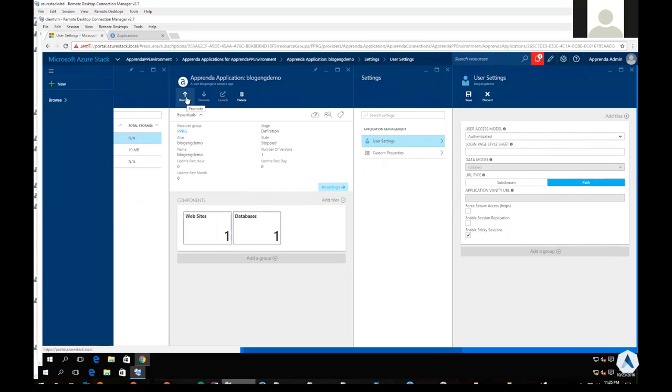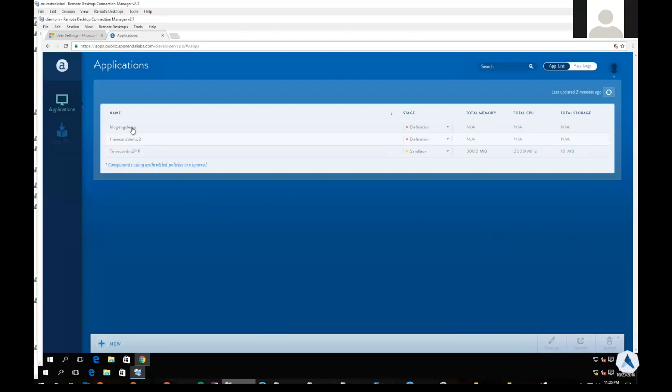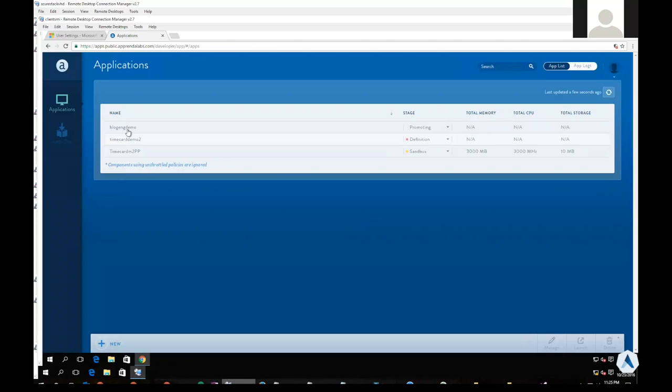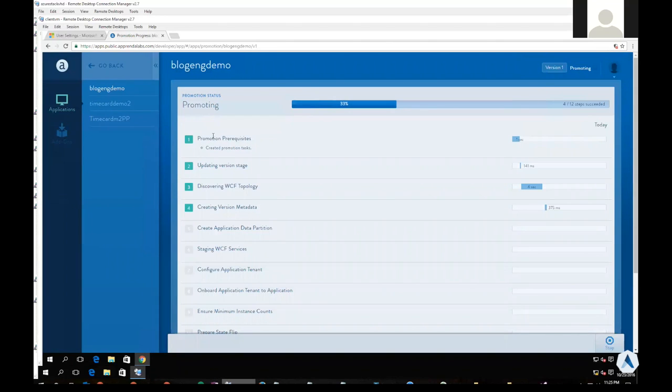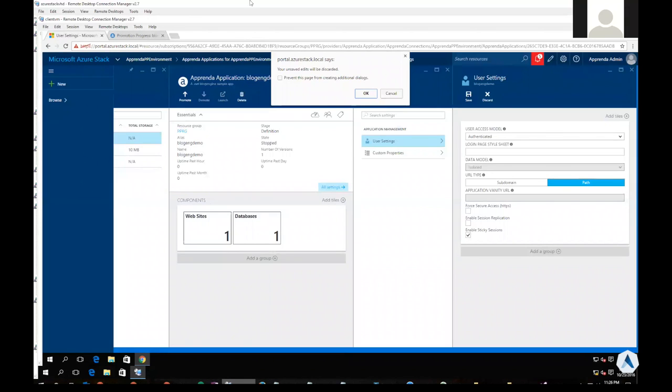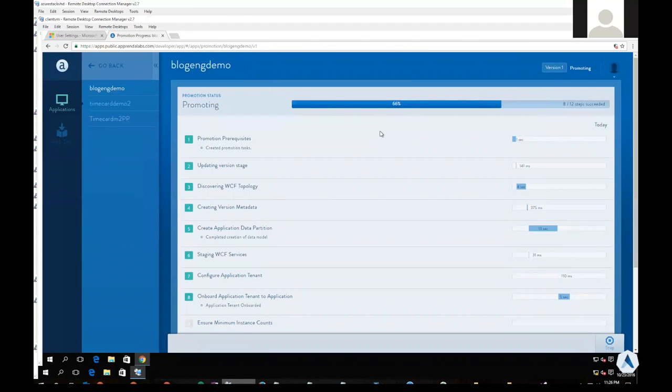We're ready to promote our application from the definition stage to the sandbox stage, which is our dev and test stage. While that's happening, one of the brand new capabilities of Apprenda 6.5.3 is that I can come into the dev portal and click on an application being promoted, and it gives me a very nice detailed timeline that includes all the different stages my application will go through — from the moment it starts getting promoted all the way to when its databases are created, it's up and running, and it's ready to access. We haven't ported this specific capability to Azure Stack yet, but it will come in the future. Right now it's only visible through the Apprenda developer portal.